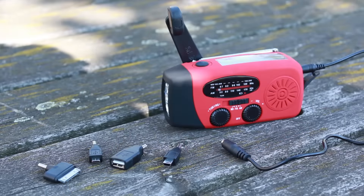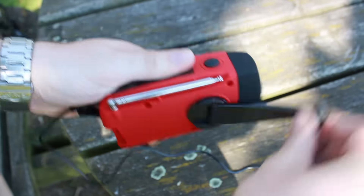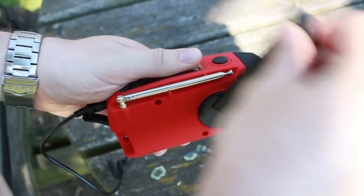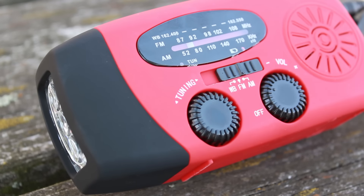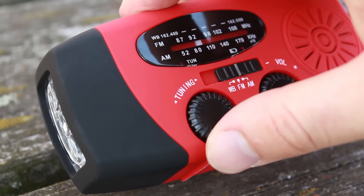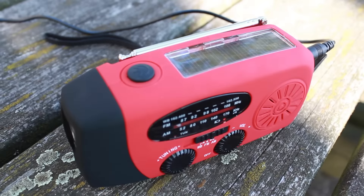Next up we have the hand crank radio charger. The process of generating energy through a hand crank is not a new idea by any means — you'll often see many radios and torches powered by this same method. However, due to much larger power consumptions, this method has been rather limited in its uses with smartphones until now.